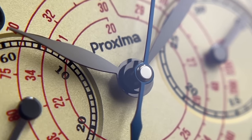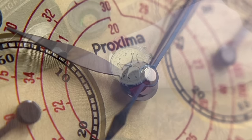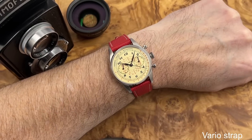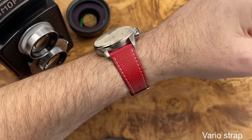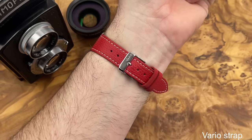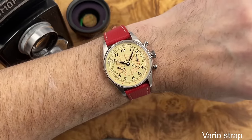It's quite a busy dial — lots going on, but I guess that is the style. It is of course a homage watch. Proxima is on there — nice and small, not too obvious, doesn't seem to take anything away from the look of the watch. And yeah, I think we're all pleased that they've dropped that unicorn logo — good decision Proxima.